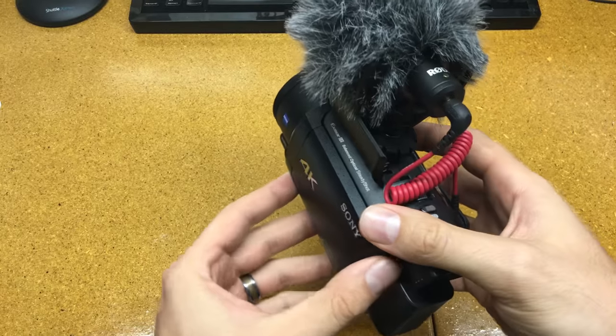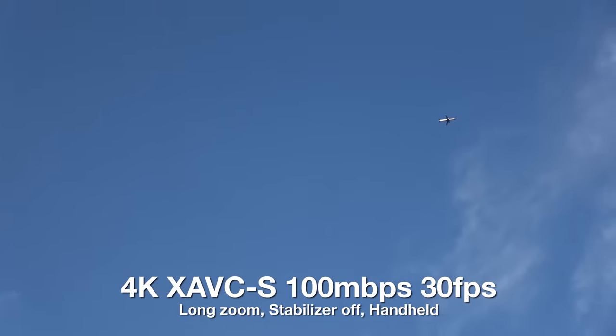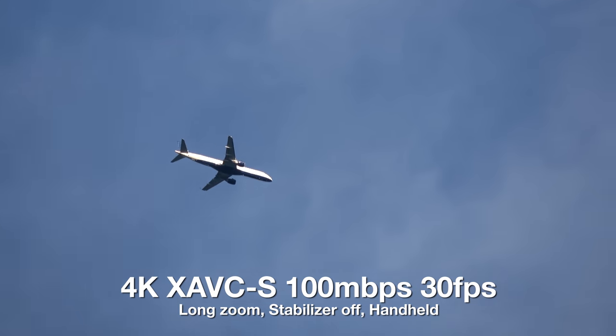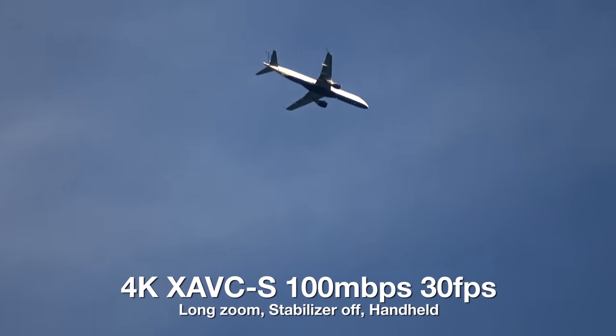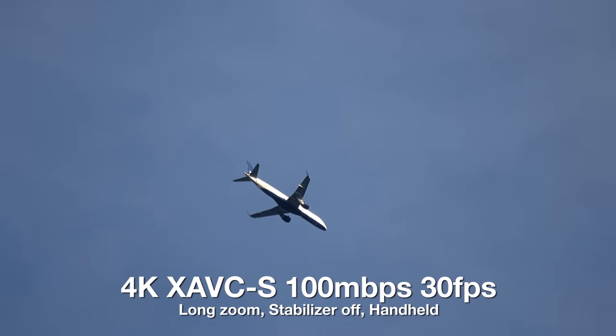Someone wanted to see blue sky and birds, and some gray sky and birds, so I did that. I don't have dark skies and I don't have buzzards, but I have an airplane and Orlando skies. This is image stabilizer off, 4K 30p.